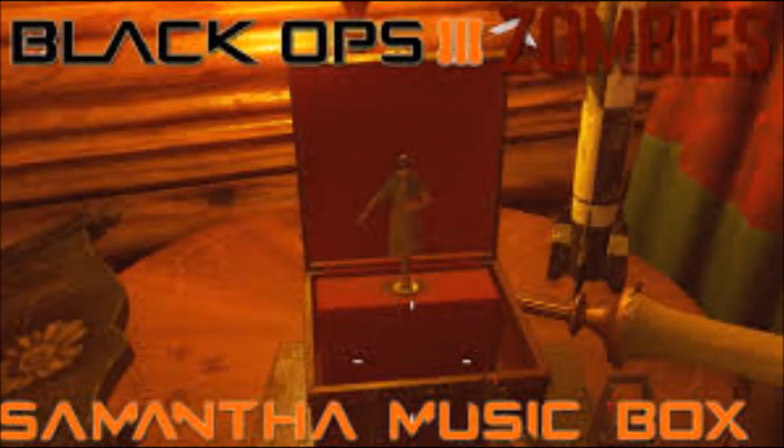Alright everybody, welcome back. I don't know if you guys know about this easter egg, but I thought I'd make a video to show you guys. In Samantha's room in the ice tracker, there is this little music box, and if you hold square on this music box, you can play a nice little sound. I've got this recorded for you guys so you can see it. Without further ado, let's get straight into this and enjoy watching.